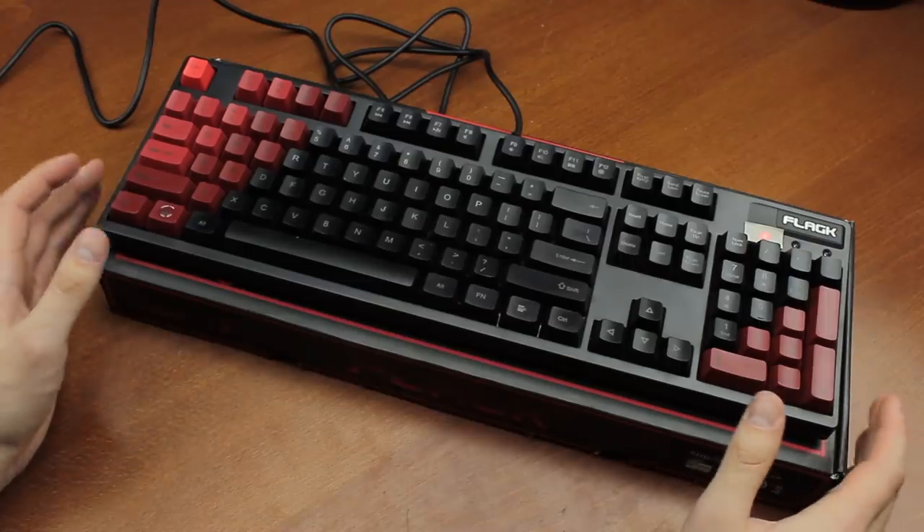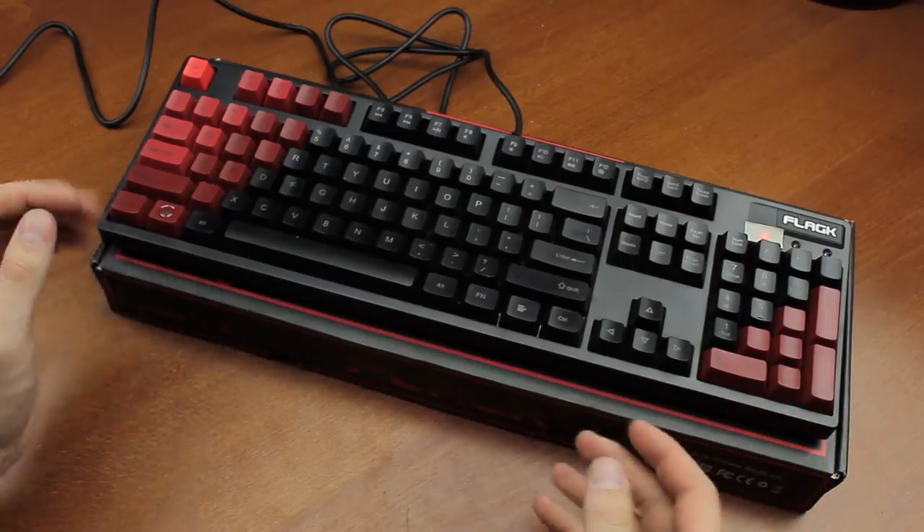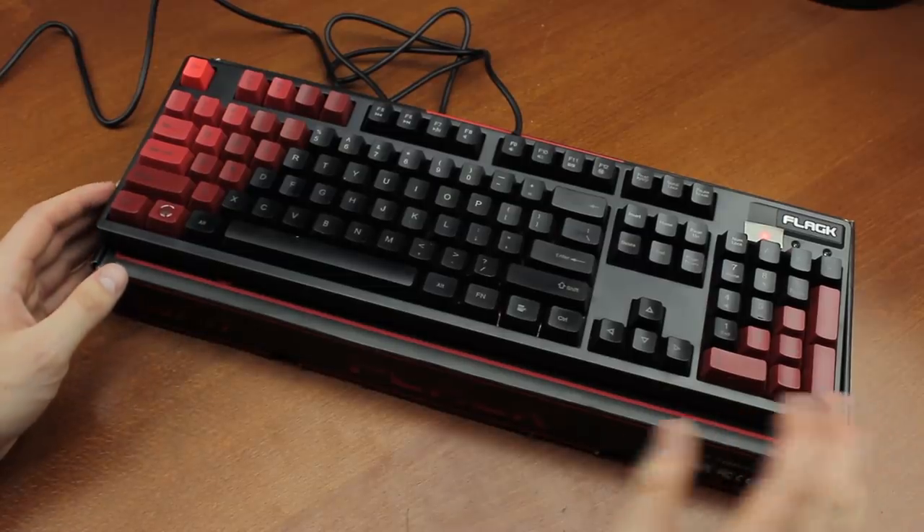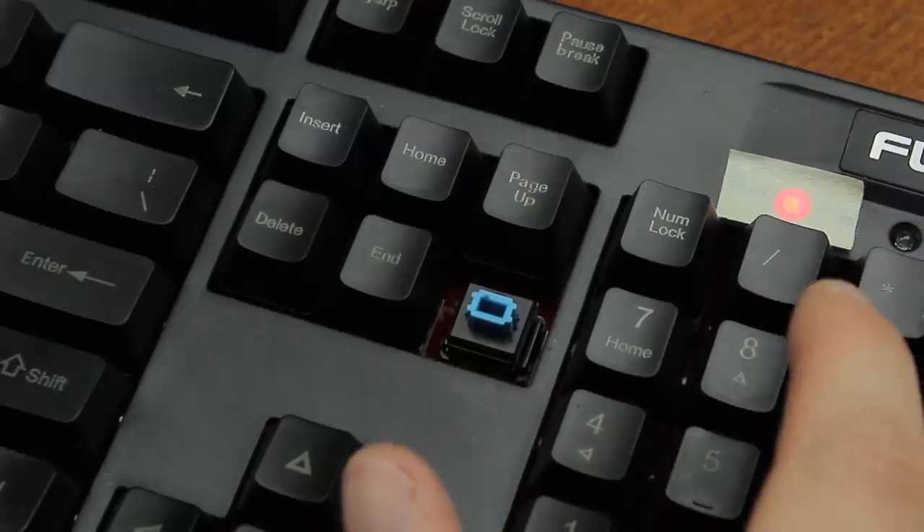This keyboard was a donation. The owner mentioned that it was not an expensive one, and yeah, you can kinda see that — but still, it's an interesting specimen, so thanks again mate.